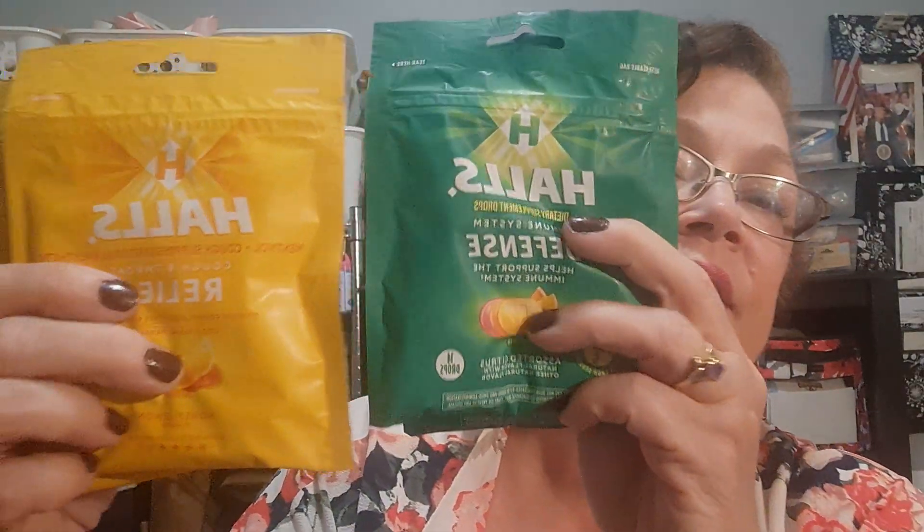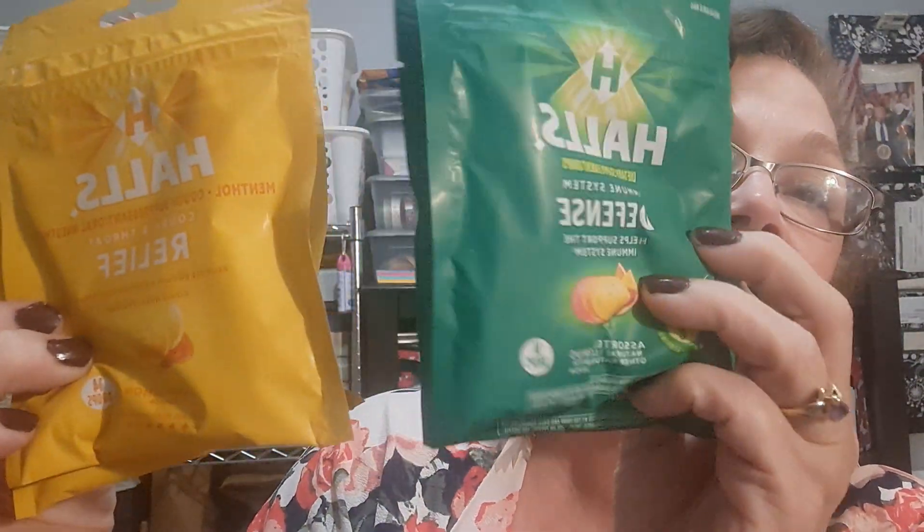Also from that section, I picked up several different types of throat drops. We're going to be coming into the fall and winter. I picked up the Hall's defense — help support the immune system, immune defense. And I did get cough and throat relief in honey lemon. So these are two Hall's products, two bags each. One is for throat immune support, the other is for if you actually have a cough. Nice to have these on hand.